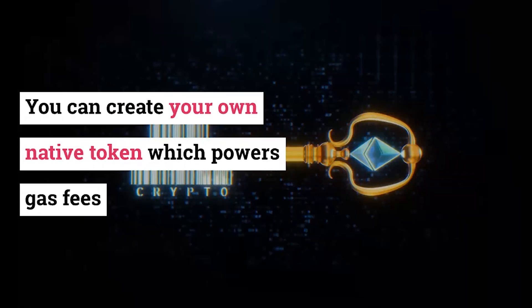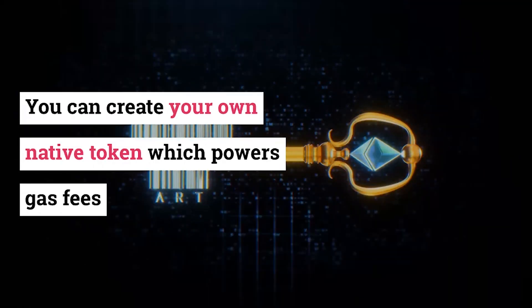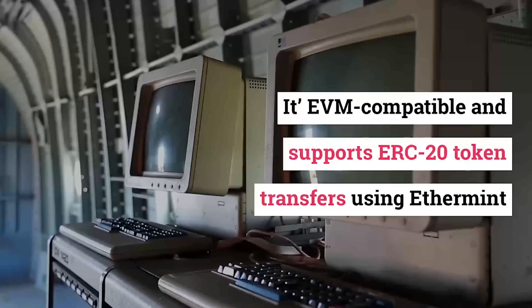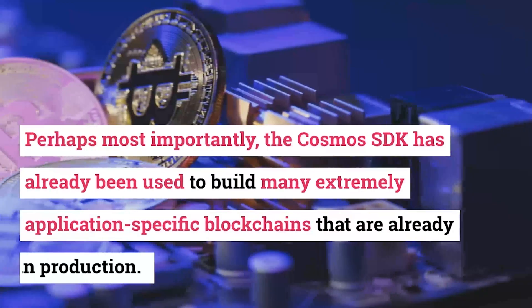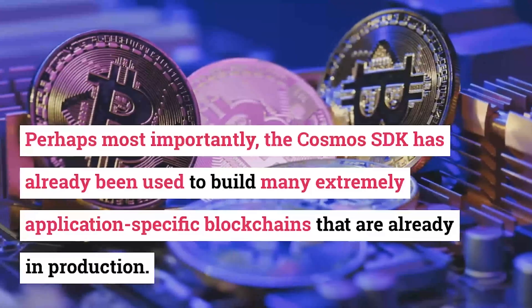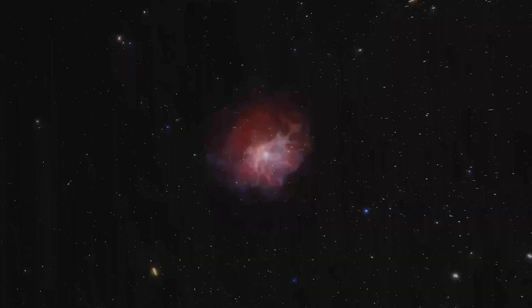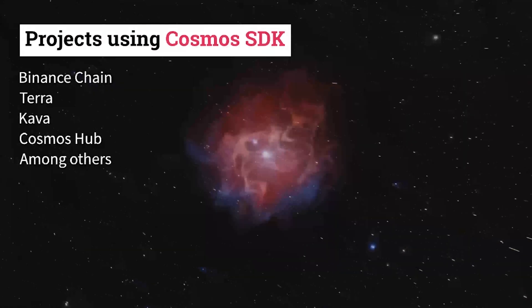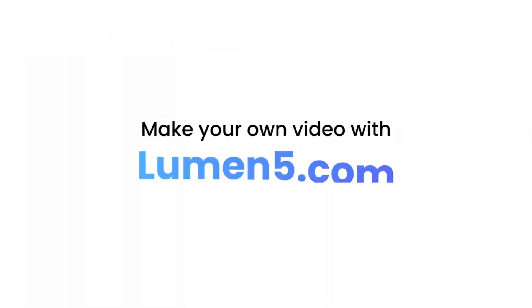Here are a few reasons why your startup or experienced team would want to use Cosmos to build a custom blockchain. Cosmos is built on Tendermint, which is the most mature Byzantine fault-tolerant BFT consensus engine in existence. It is widely used across the crypto industry and is considered the gold standard consensus engine for building proof-of-stake systems. You can create your own native...